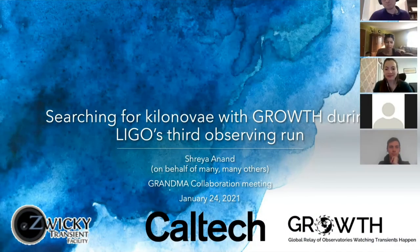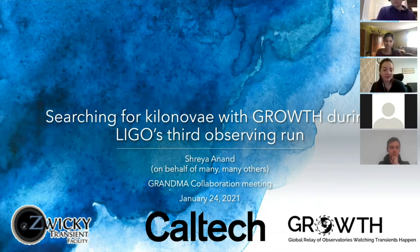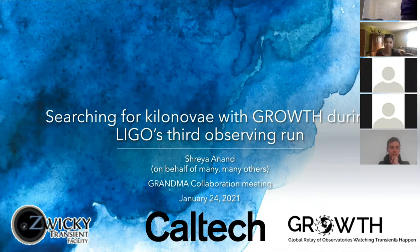Hi everyone, I'm Shreya Anand. I'm a third-year graduate student from California Institute of Technology and I work with Manzi Kasliwal on searching for electromagnetic counterparts to gravitational waves. Thank you so much to Sarah and to the GROWTH Collaboration for having me today. I'll be talking about searching for kilonovae with GROWTH during LIGO's third observing run.